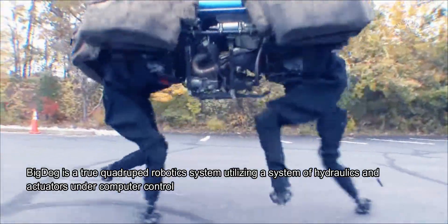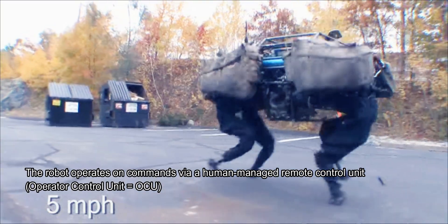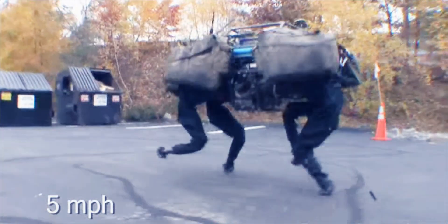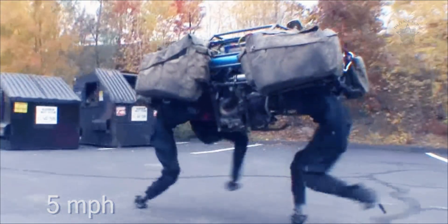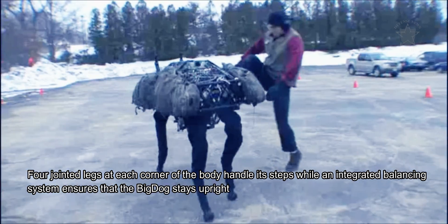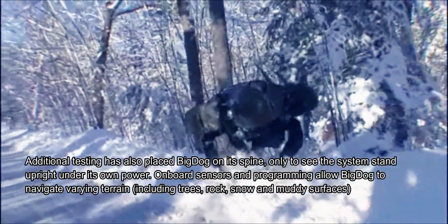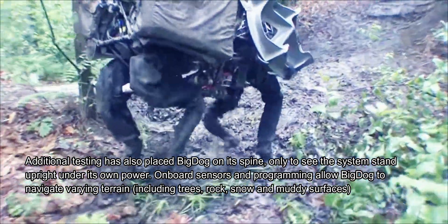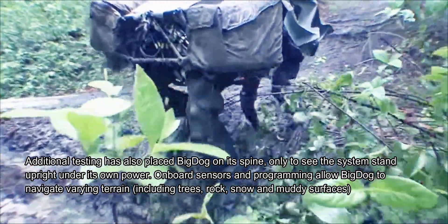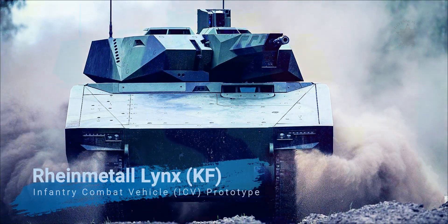At its core, Big Dog is a true quadruped robotics system utilizing hydraulics and actuators under computer control. The robot operates via human-managed remote control and is designed to manage uneven terrain, keeping pace with soldiers at crawling, walking, or running speeds up to 4.4 miles per hour. Four jointed legs at each corner handle movement, while an integrated balancing system keeps it upright. Onboard sensors and programming allow Big Dog to navigate trees, rock, snow, and muddy surfaces without precise user interaction.